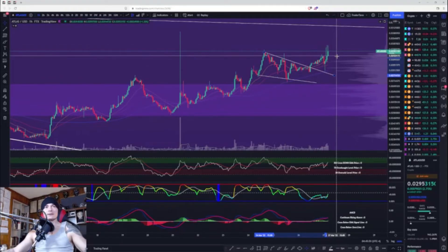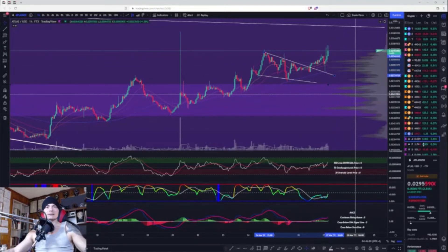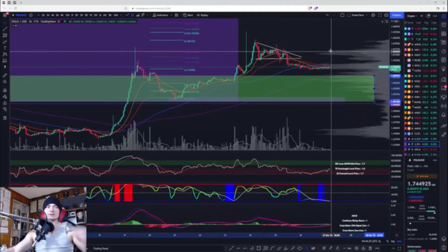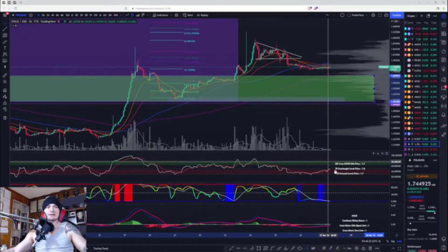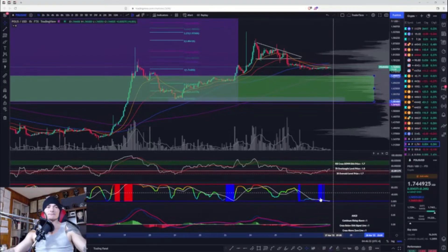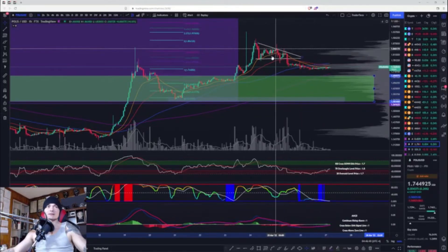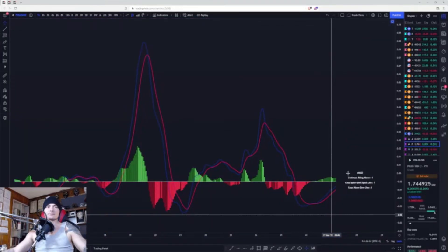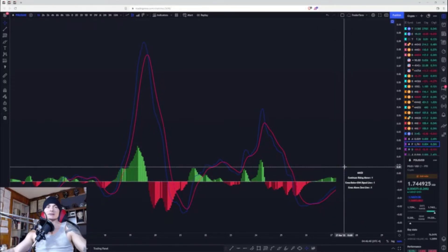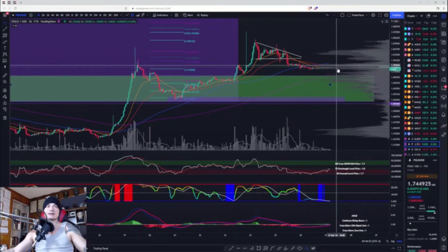Atlas looks pretty good right now, at least on the one hour — just remember your levels. Moving on to Polis. Polis, on the other hand, not so much. RSI is testing the neutral median line, we are above the signal line, volatility is very low, we're just ranging. We did get the measured move of the descending triangle — we already hit that. MACD is below the zero line, but we are trying to rise up and positive momentum is increasing.